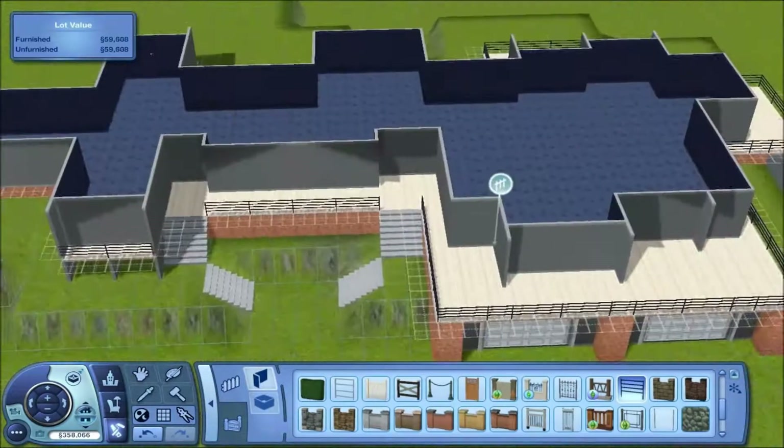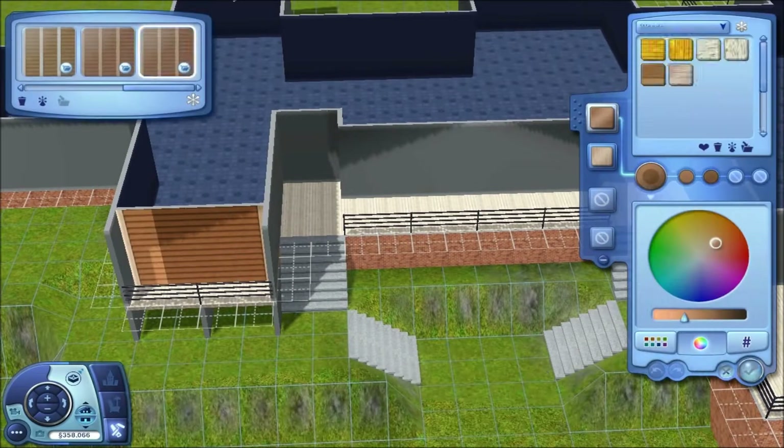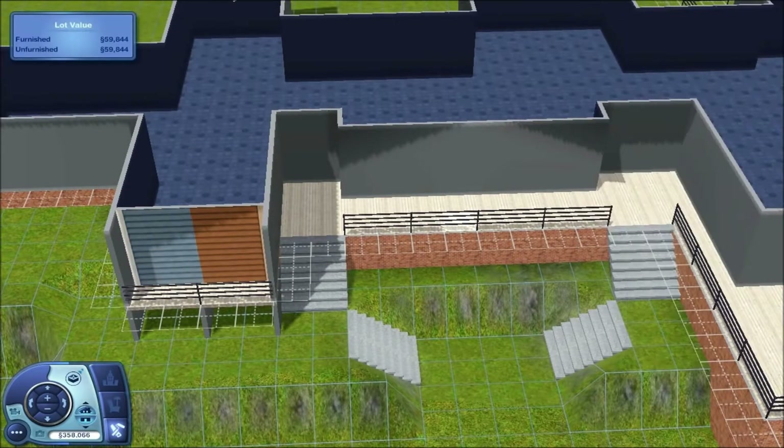Sorry to TempoFury, but I built quite a large house, as you can see.